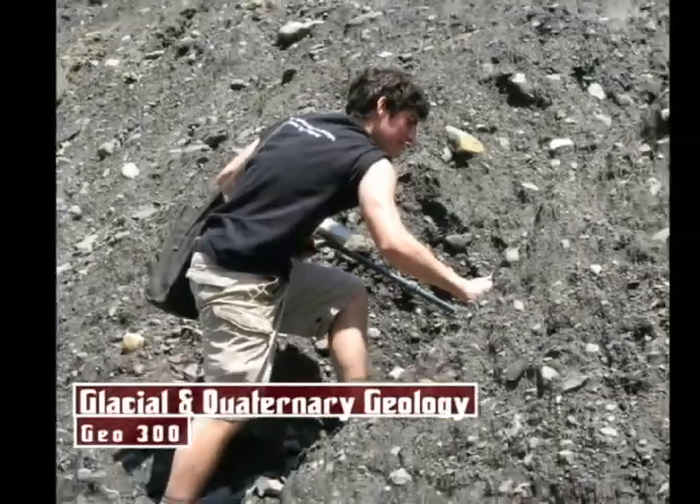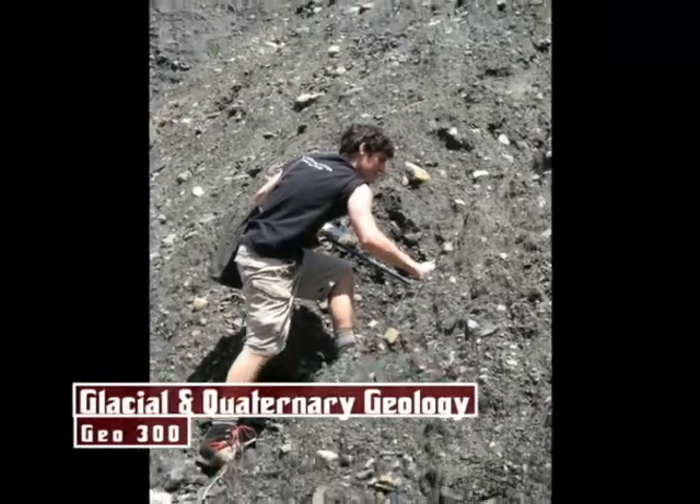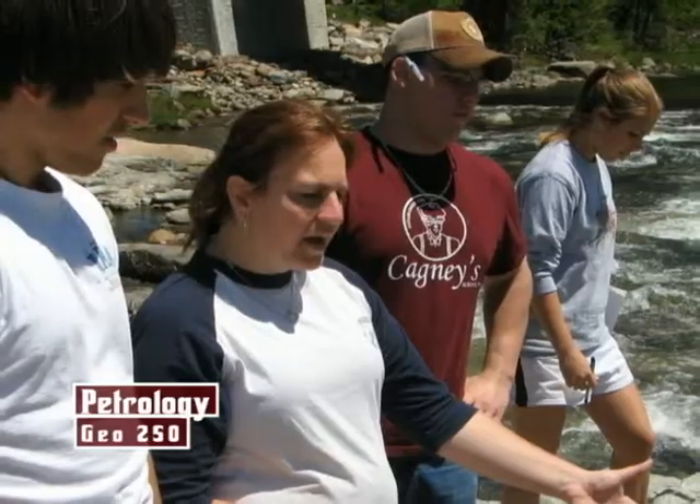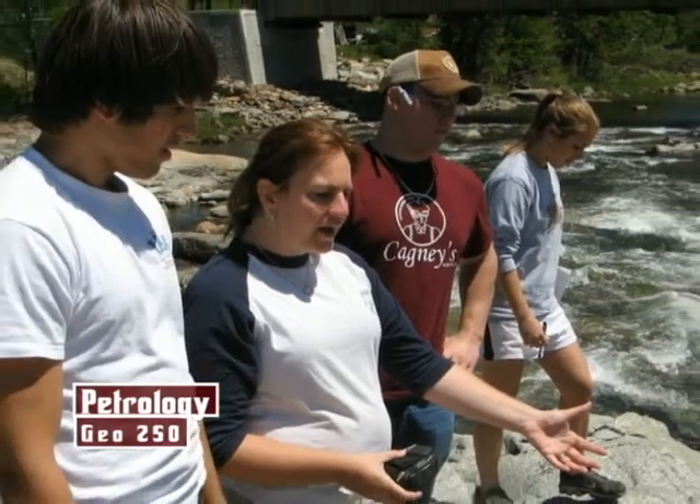one gets a far deeper and greater appreciation for what the science is and how to understand the development of rocks and sediments. Getting in the field is very important to be part of the system and understand the system.